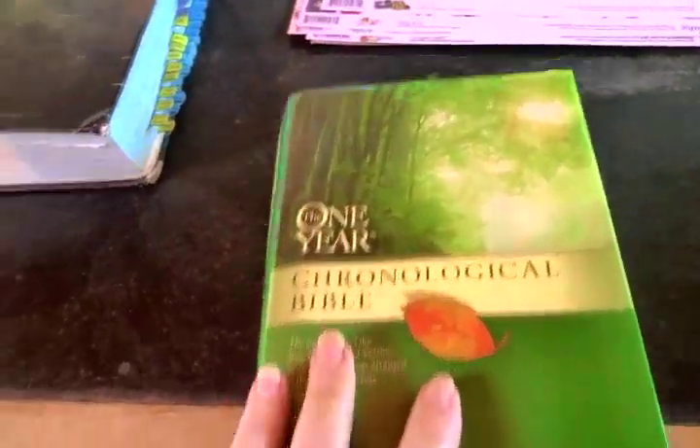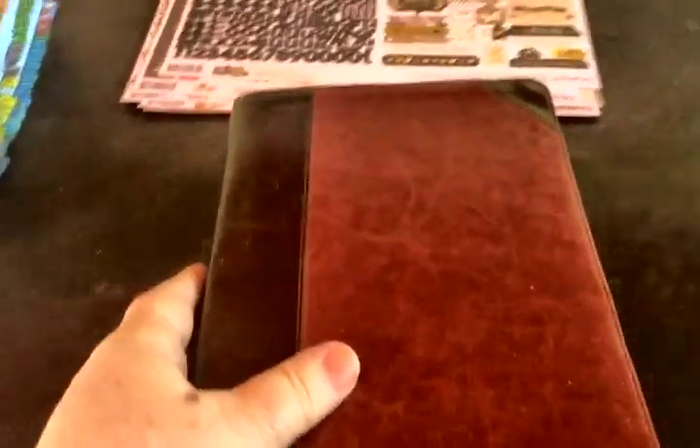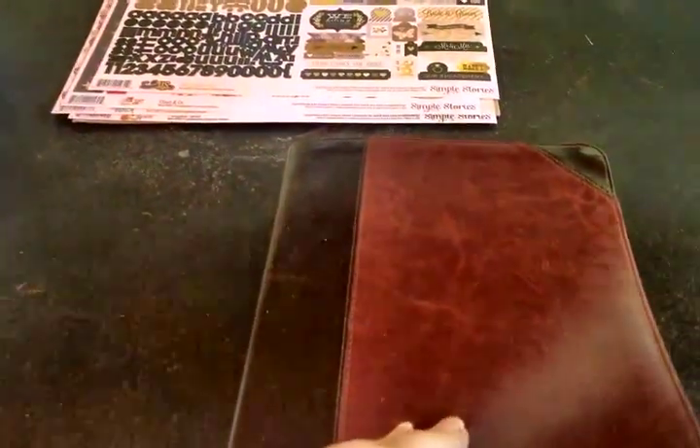I'm so excited to share my brand new Bible that I got yesterday at Lifeway Christian Bookstore. This is a study Bible and it is the English Standard Version. I did some research on YouTube and online to see what was one of the best study Bibles around, and so many people were recommending the English Standard Version. It was compiled by 96 different people. It is a very thick Bible and I'll show you why. It's brand new.